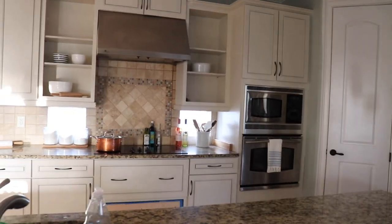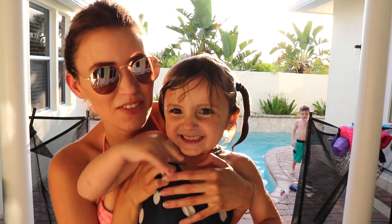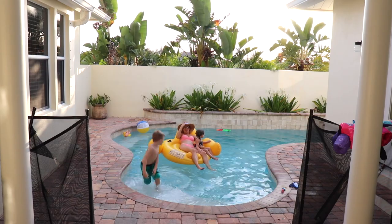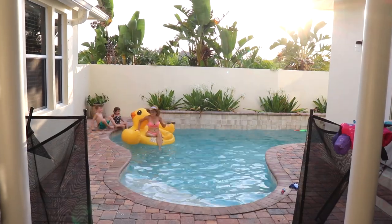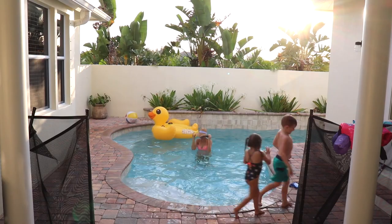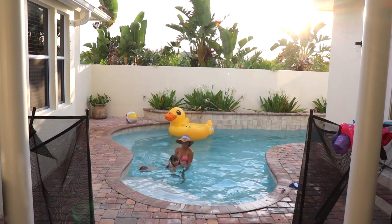Kitchen's pretty clean for the most part, dishwasher going — I feel pretty good about that. So now I think I'm going to go swimming with the kids. Say hi to your camera. Say happy birthday — wait, it's your birthday! Happy birthday to you.